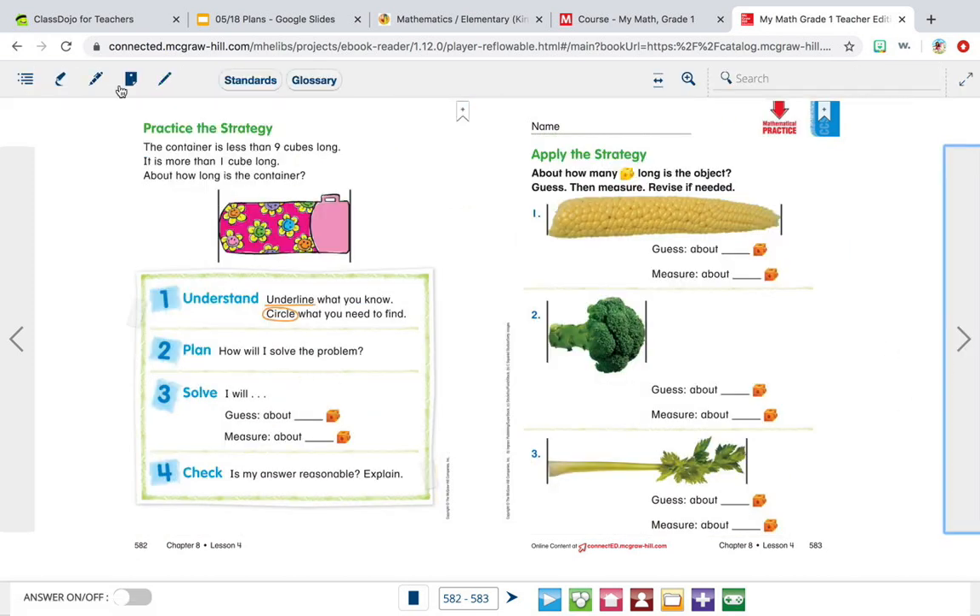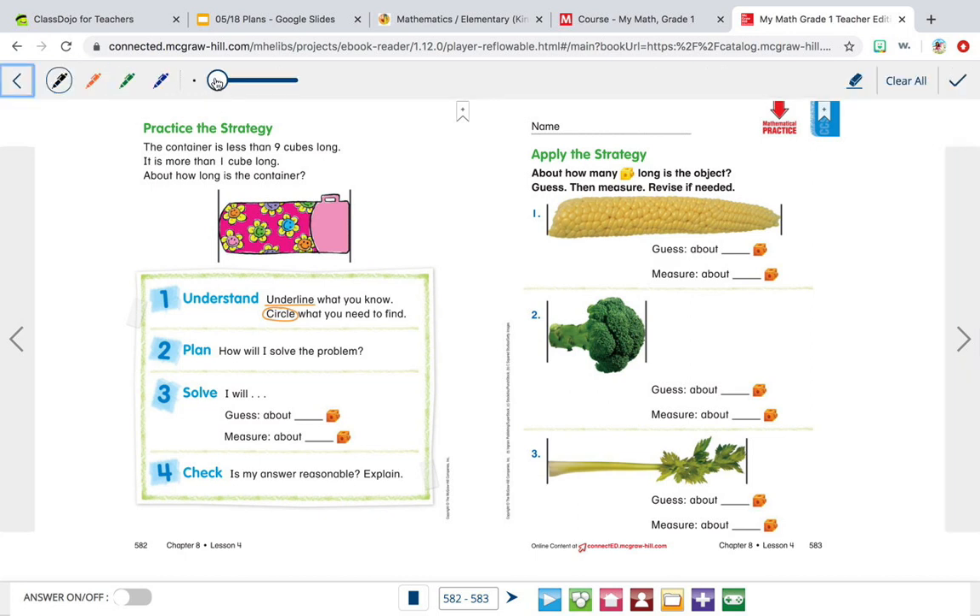So let's go to the next page and practice the strategy. It says the container is less than 9 cubes long — that's something we know, so we're underlining it. But it's more than 1 cube long. So the container is less than 9, but more than 1. And then they're asking us about how long is the container. Because we know it's more than 1 cube long, I'm going to draw 1 cube so that we see. So I'm guessing that maybe this container is about 3 cubes.